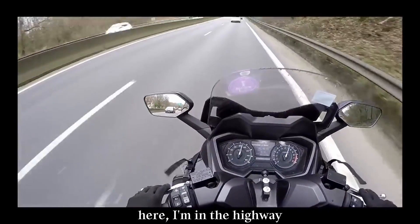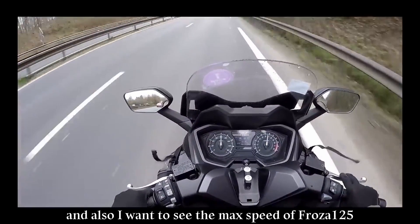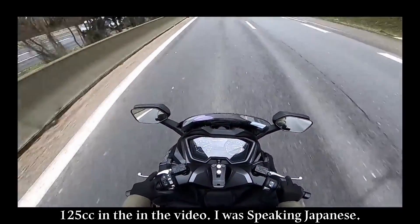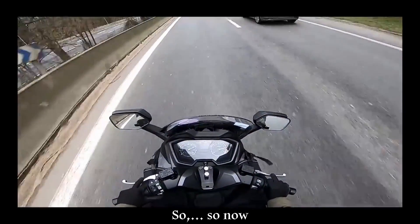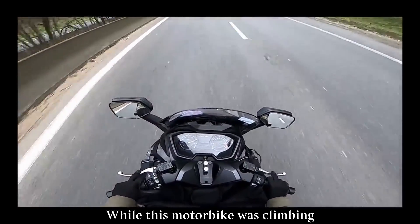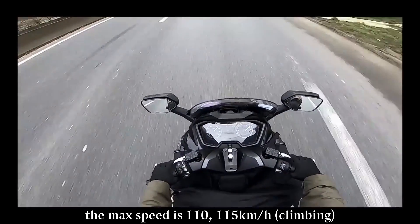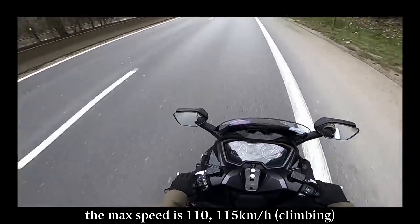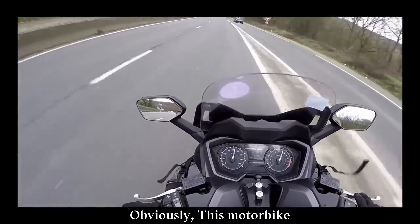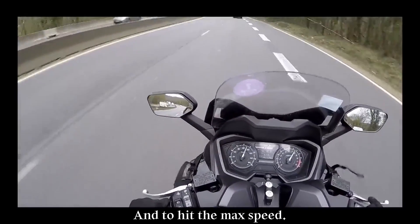Okay, now here I'm on the highway and I want to accelerate and see the max speed for the 125cc. In the video I was speaking Japanese, so now I'm recording a voiceover in English. While this motorbike was climbing, the max speed is 110 or 150 km/h, but the road is flat. Obviously this motorbike is very smooth to accelerate and to hit the max speed.